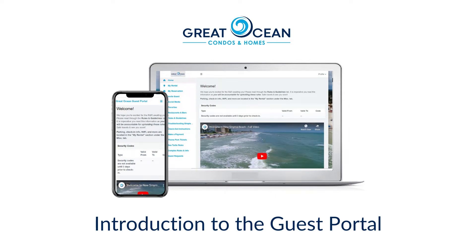Welcome to Great Ocean Condos and Homes Guest Portal. All the information you need for your stay can be found here.